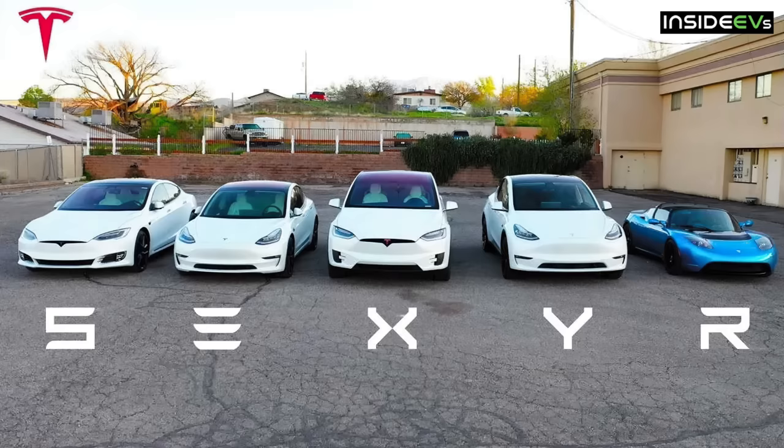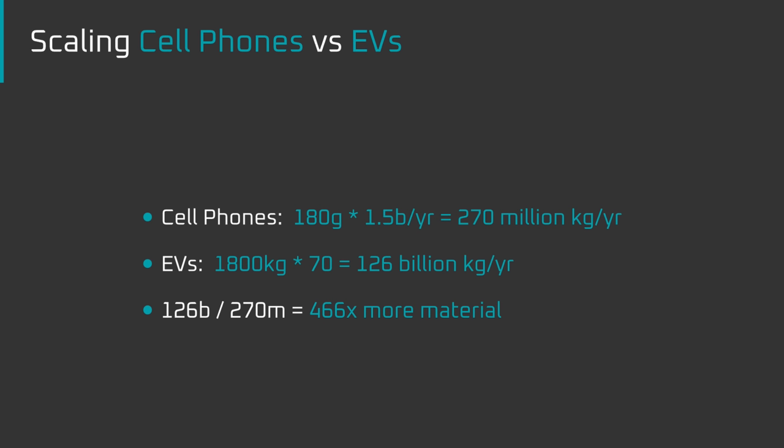This brings us to the second statement: the emphasis on scaling faster and with less investment. When you have products so affordable that most people in the world can afford them and they're desirable, you can expect planetary-level demand, and that means a lot of factories need to be built quickly. We saw planetary-level demand with cell phones, but cell phones only weigh about 180 grams, whereas a vehicle weighs about 1,800 kilograms — 10,000 times more hardware. Fewer vehicles are sold, but only 20 times fewer, not 10,000 times fewer.